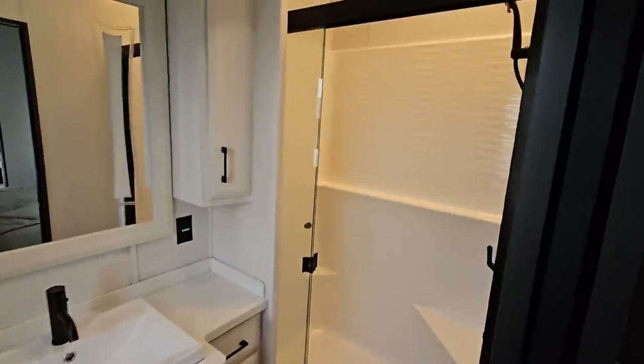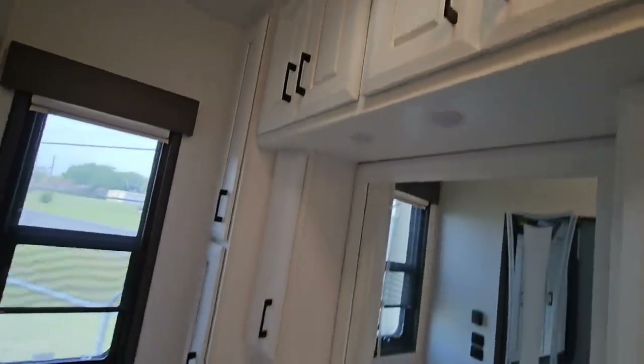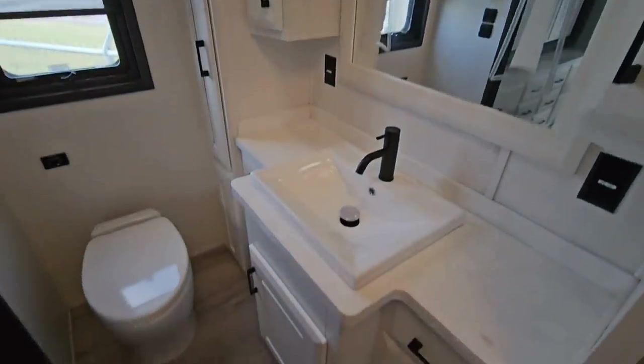Stepping into the bathroom — check this out. There's a nice one-piece shower up here. And as I swing around so you can see the rest of the bathroom: cabinets up top, cabinets at the end, and a beautiful sink.